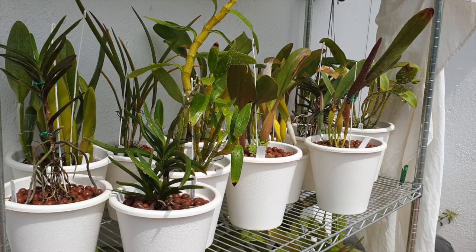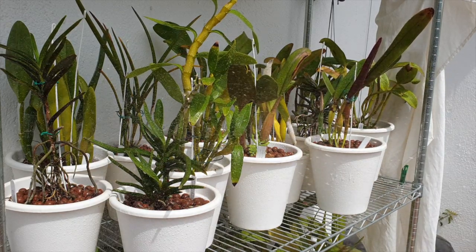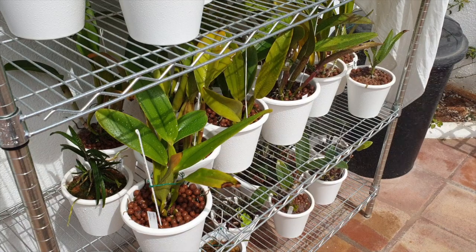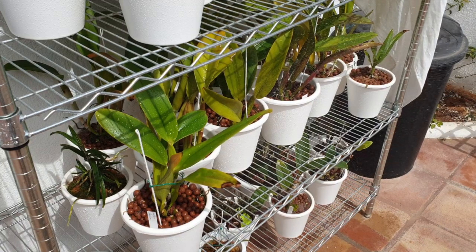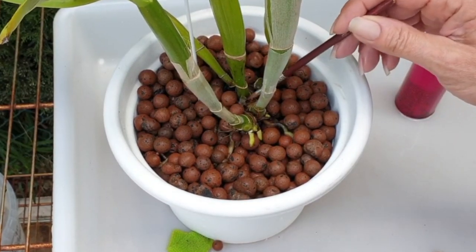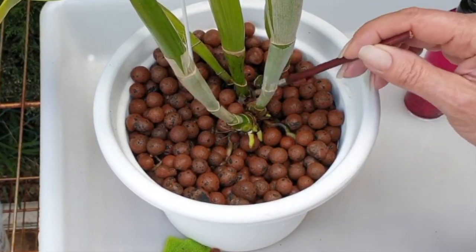Any excessive happy sap will be washed away or diluted. Even though there's no guarantee that an orchid or a new growth may not attract pests at the beginning of a growing season, a preventative pest treatment before the orchid starts a new growth is very, very good practice.